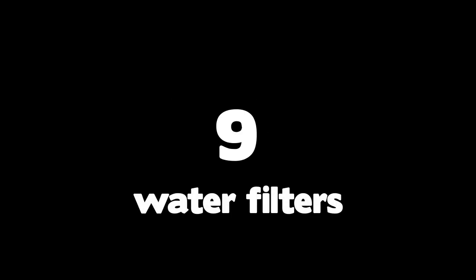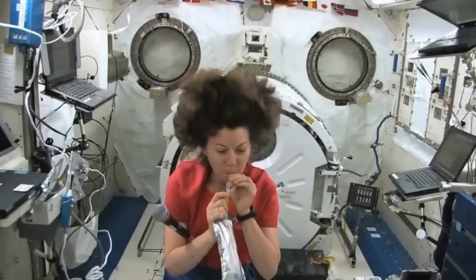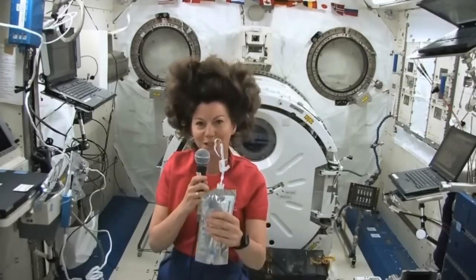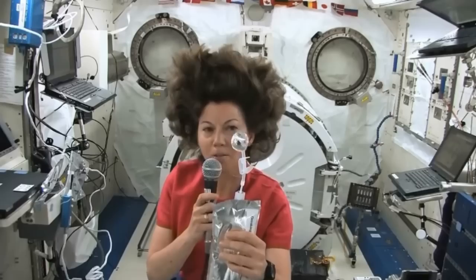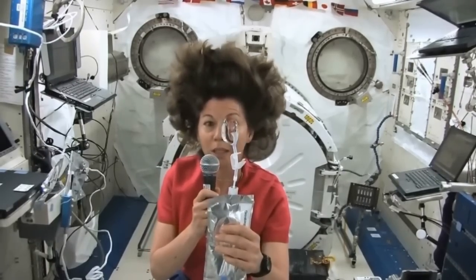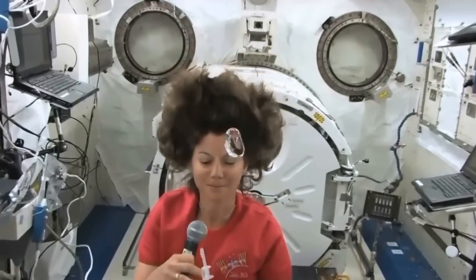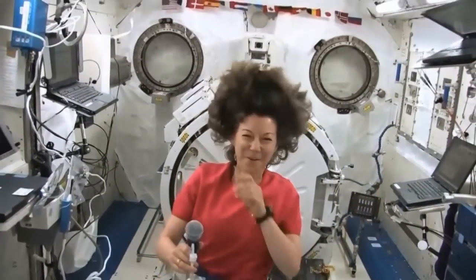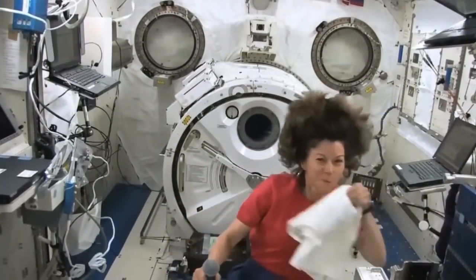Number 9: Water Filters. Astronauts drink each other's pee and will tell you it tastes delicious. Yes, it's true — they've been doing it daily since 2008. They love to brag about it and claim they invented the water filter, but if you do some research, you'll find out that the only filter they invented is the ion-silver filter, which was used for the Apollo missions.